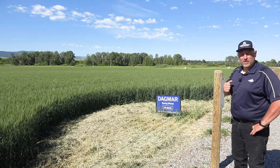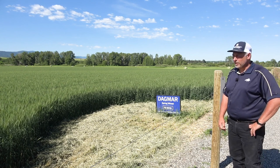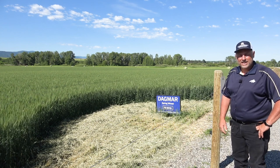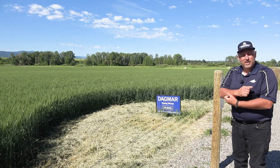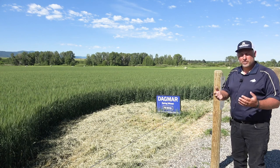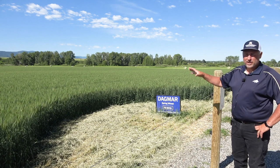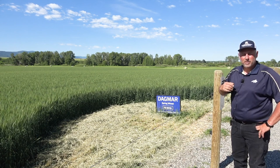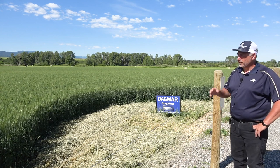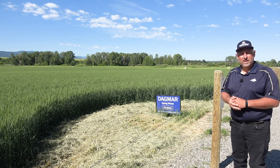What we have in the background is Dagmar — that is the new release for the spring wheat out of Luther Talbert's program. Luther is retired now; this is the last variety while he was still in. It's a semi-solid with the yield of Vita, increased protein, more of a hard red spring type protein. We've got a nine-acre field here and a small field up at the Research Center in Havre. This is the first seed produced of Dagmar — we've got orders for it and will start getting it out next spring.